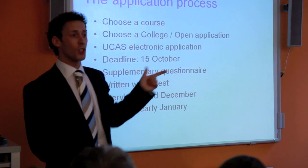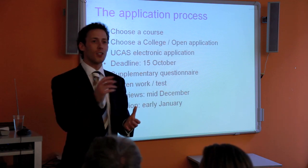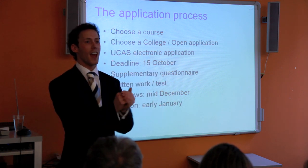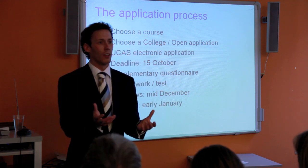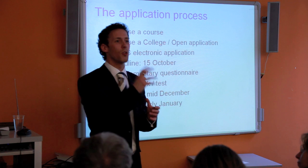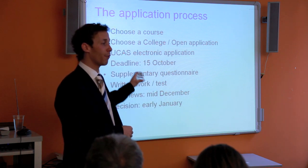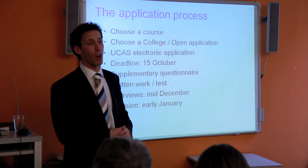For Oxbridge: choose your course, choose your college, do your research, look on the Oxbridge website. Submit your electronic application by the 15th of October. They will then send you a Supplementary Questionnaire — an SAQ — which asks for extra information about you; don't panic about it, it's just a formality. Interviews will be mid-December, from the 1st through to the 14th of December, and you might find out the next day if you've got an offer, or at the latest in early January.